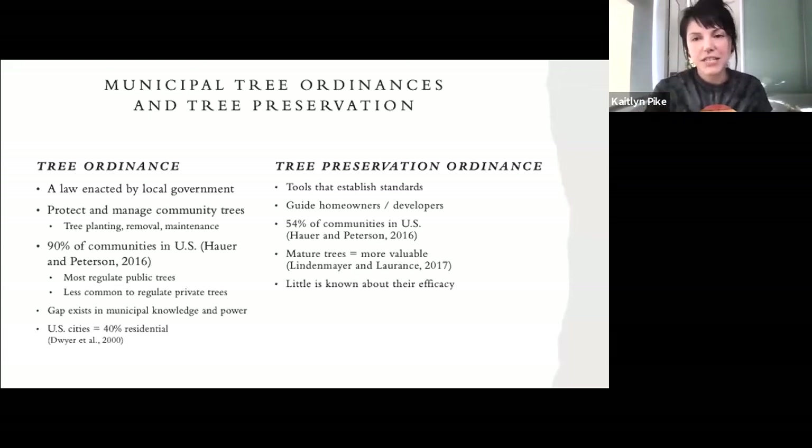Tree preservation ordinances are tools that establish standards for tree preservation and guide homeowners and developers during construction projects. More and more communities in the U.S. are introducing some sort of tree preservation ordinance, particularly in an effort to save mature trees, which are the most valuable in terms of their ecosystem services. However, little is known about the efficacy of these types of ordinances.